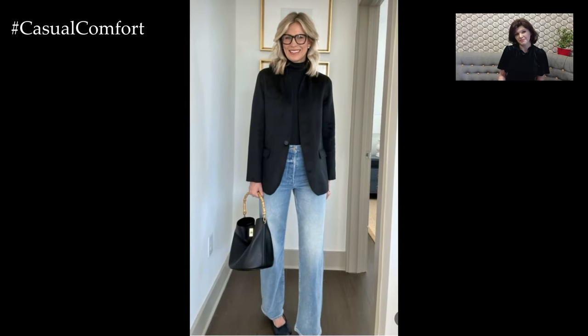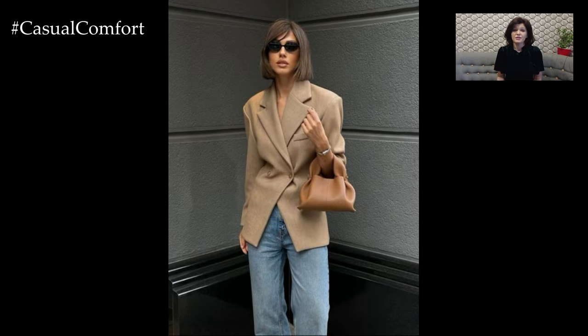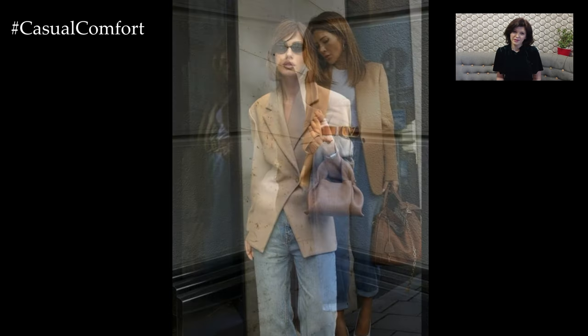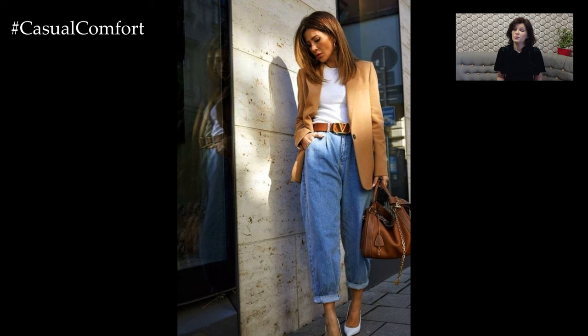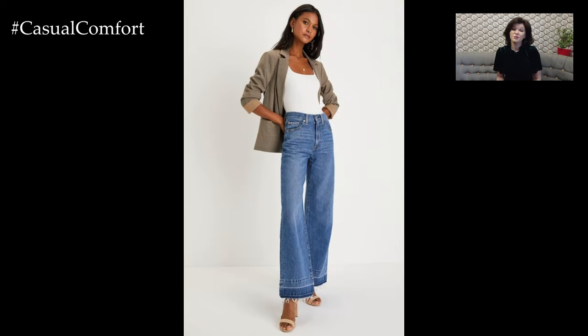Or experiment with lighter shades and patterns for a fresh, seasonal twist. Fabrics such as wool, linen, or cotton offer different levels of formality and comfort, allowing you to adapt the blazer to various settings. The right blazer can instantly transform your outfit from casual to polished, making it a versatile addition to your wardrobe.